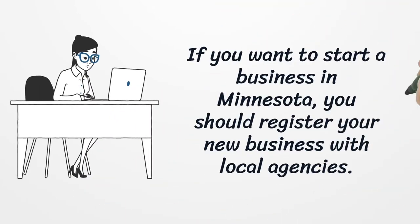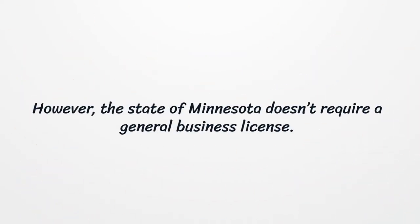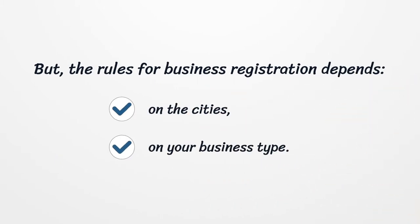If you want to start a business in Minnesota, you should register your new business with local agencies. However, the state of Minnesota doesn't require a general business license. But the rules for business registration depend on the cities and on your business type.